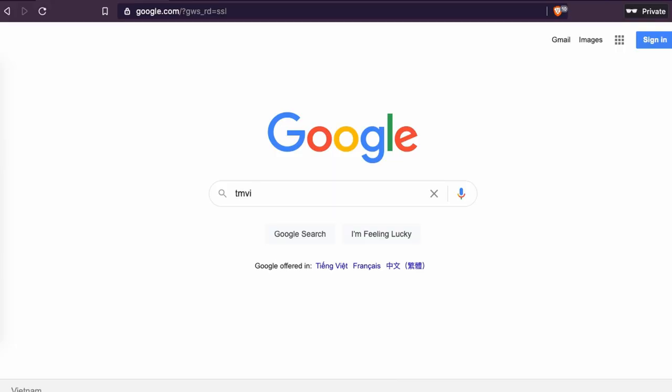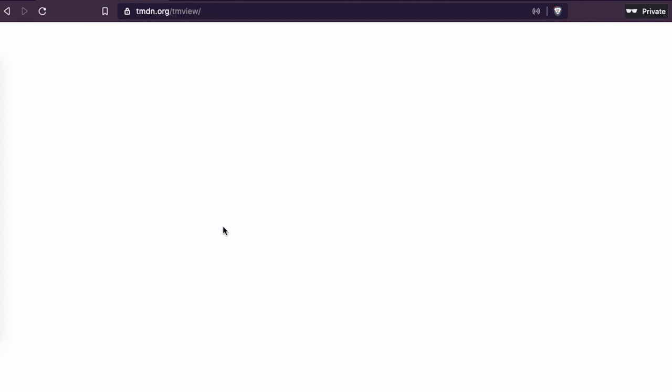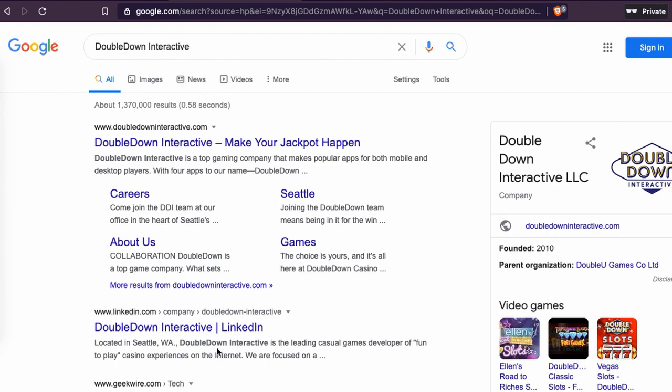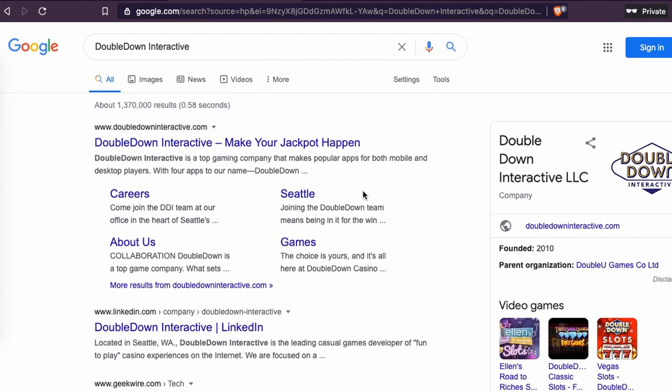So we're going to go to Google. What you need to know is I work with a search engine where you can search for certain kinds of trademarks. So here in the search engine you can search for a specific trademark. We're going to go to Google and look for the name Double Down Interactive. You can see they have a company name and some videos they've developed.